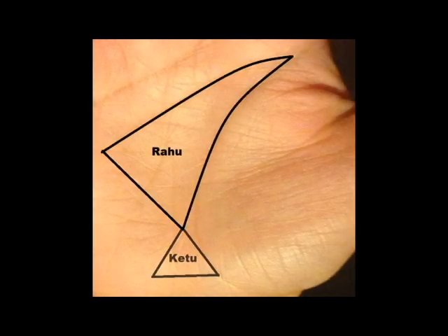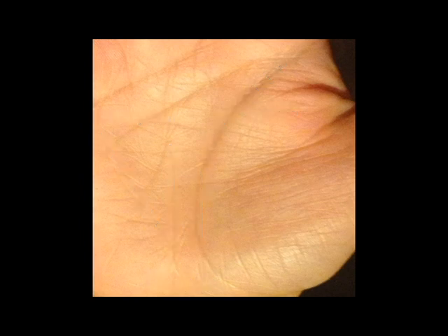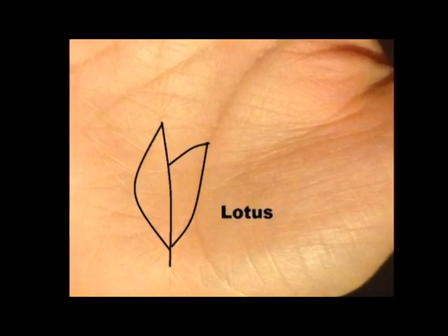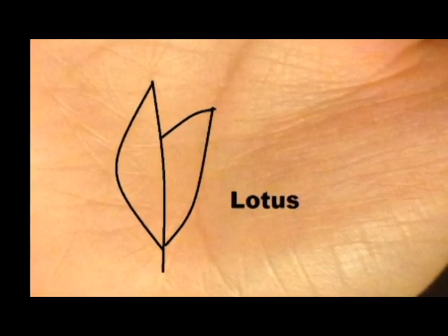The other place it turns up is between the Rahu and Ketu triangles, on the lines connected to the lifeline, the Saturn line, and the Mercury line. Here the lotus symbol will add to the benefits of all three lines, so it's going to give you the traditional health, wealth, and happiness. The lotus flower gets activated by the timing on the lifeline, so when you reach the age at which the lotus symbol starts on the lifeline, you'll start to get the luck from this sign.